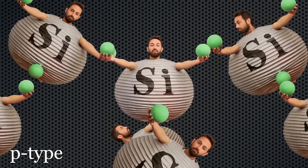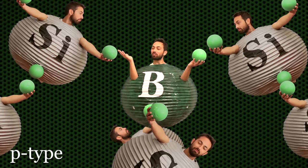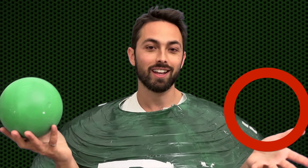In p-type doping, an element with only three valence electrons is added to the lattice, like boron. This creates a hole — a place where there should be an electron, but there isn't. This still increases the conductivity of the semiconductor because electrons can move into it. Now although it's the electrons that are moving, we like to talk about the holes moving around because there are far fewer of them. Since the hole is the lack of an electron, it actually acts as a positive charge, which is why it's called p-type — its positive charges, these holes, are moving and conducting the current.